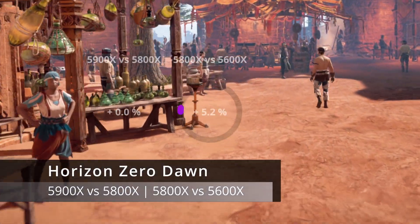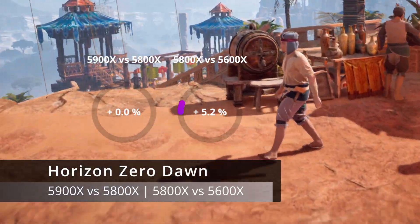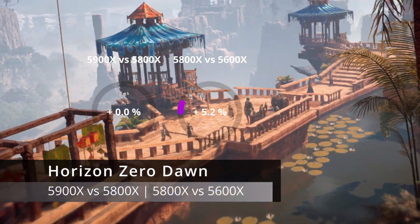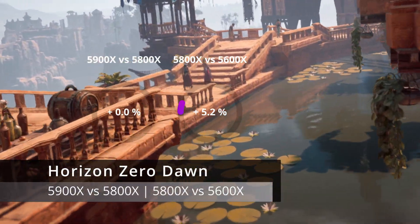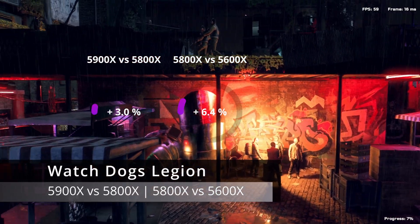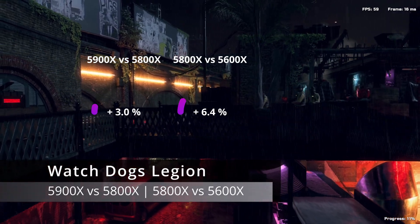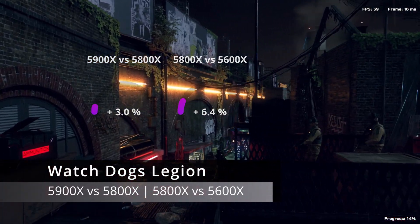Average FPS in Horizon Zero Dawn was identical for both the 5900X and 5800X, but the 5800X was 5% faster than the 5600X. In Watch Dogs Legion, the 5900X fared 3% better than the 5800X in average FPS, and the 5800X scored 6% higher than the 5600X.